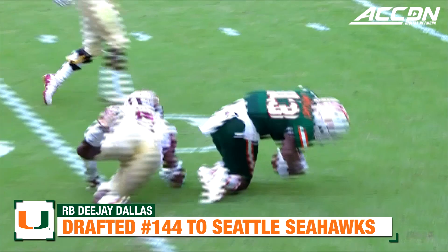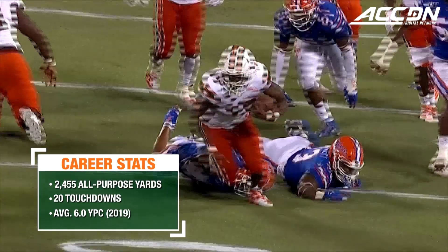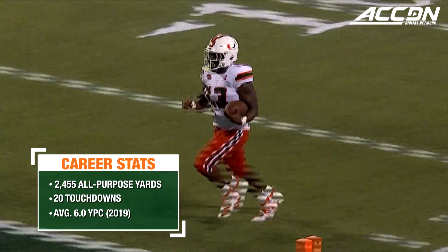They'll run it with Dallas. D.J. Dallas — blockers out in front. Dragged down near midfield, still going. Look at the strength. D.J. Dallas to the secondary, down the sidelines and to the end zone. Miami reclaims the lead.